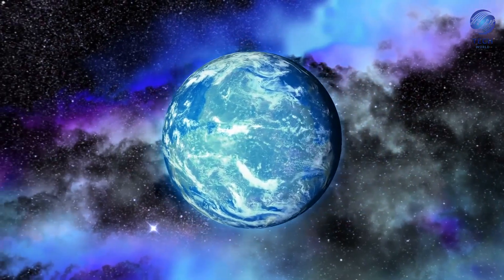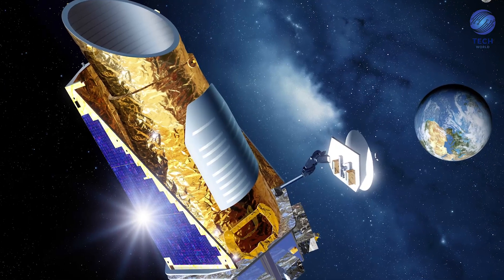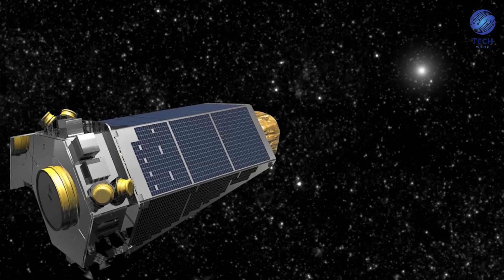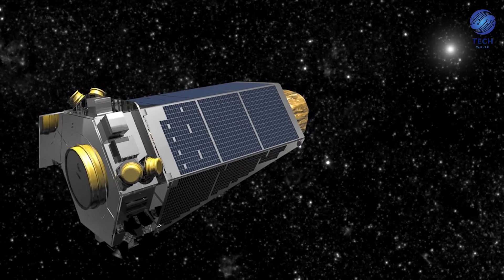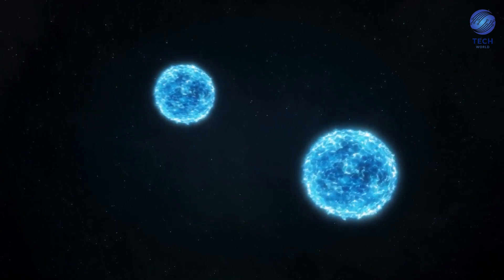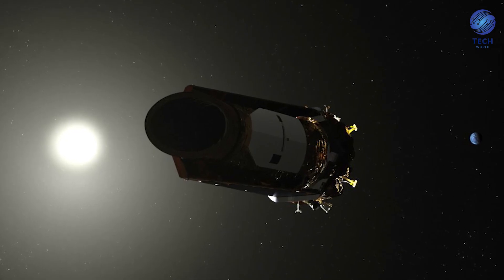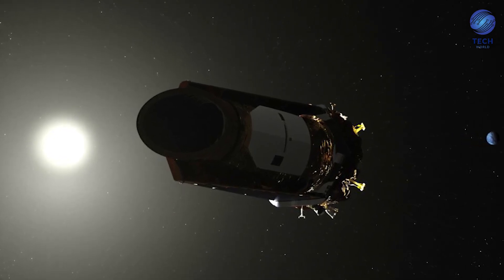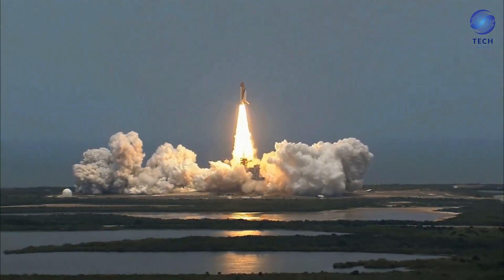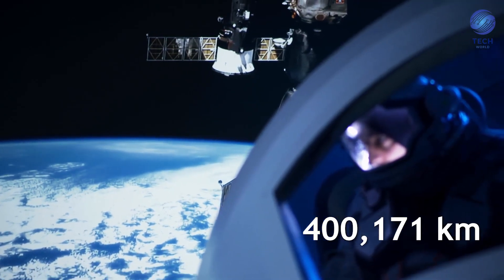Kepler discovered exoplanets — planets that orbit stars outside our solar system — by watching for dimming stars as planets passed in front of them. Kepler's greatest achievement was discovering how diverse our universe actually is. Sometimes planets would even orbit multiple stars, like in the Star Wars universe. Without telescopes such as these, humans would not be able to see what's beyond our vicinity. In fact, the furthest that a human has traveled from our home planet is only 400,171 kilometers.